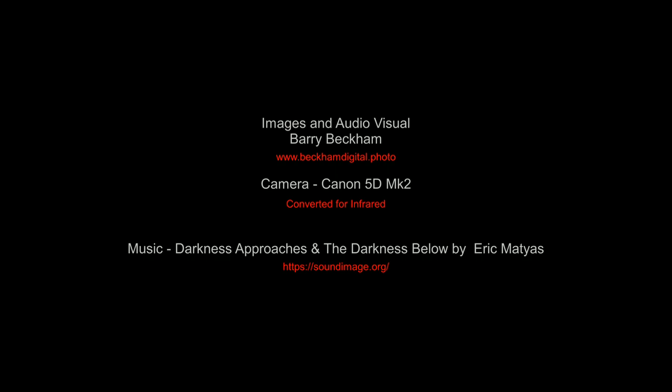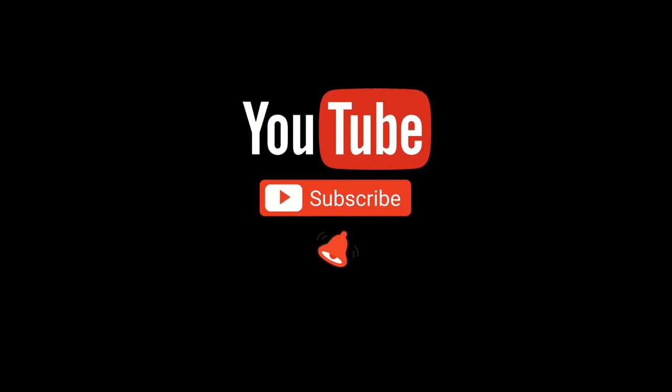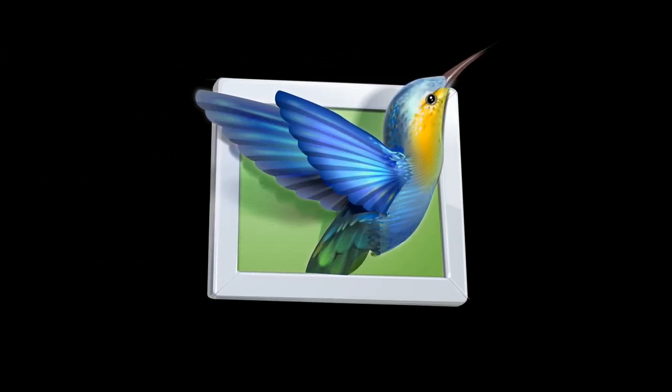Hello, my name's Barry Beckham. I hope you enjoyed my presentation. And I'd like to reassure you that making presentations like this is nowhere near as difficult as is often perceived. PTE AV Studio software is all you need. And I have lots of videos on YouTube and my website to help you. I'll link to a few related videos below and information related to this presentation. I'll see you next time.